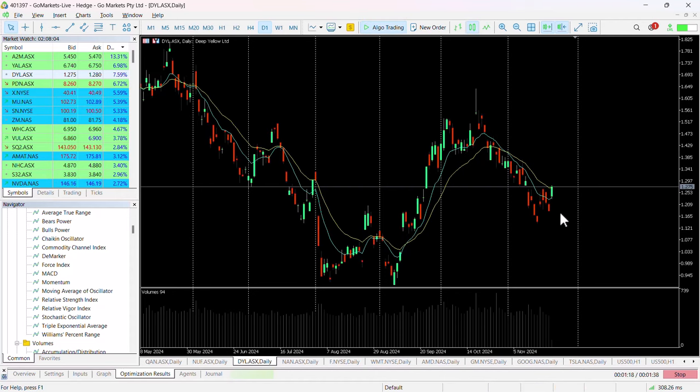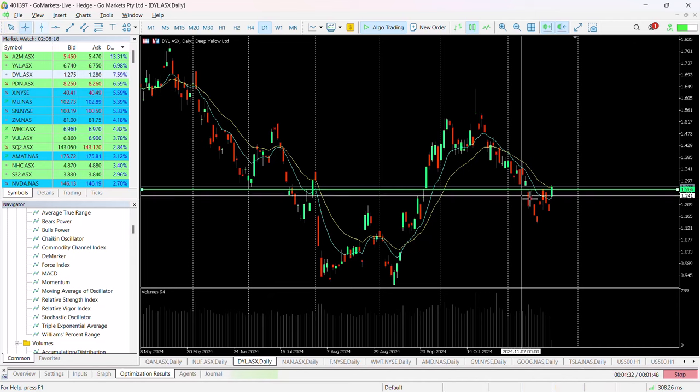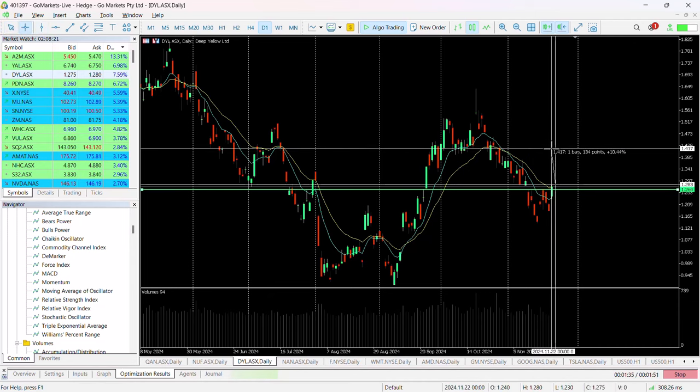The stock has pushed higher today, which has created a move through the confirmation point. What this does essentially is potentially provide an opportunity — should we stay over this 1.26 level — to potentially move up towards 1.41.